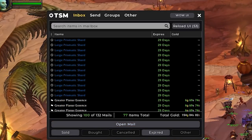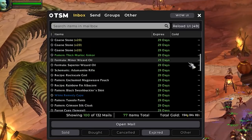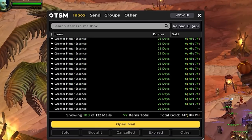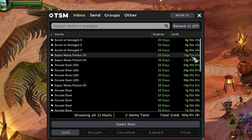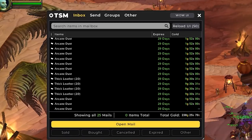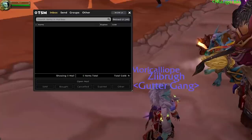For batch number 2, we have 150 gold. Again, it's more greater planar essences that sold, and we're getting our prismatic shards back as well, along with some miscellaneous items like spellcloth and manapods. For the last set of 32 auctions, we have 263 gold — a bit more variety: some scrolls, some arcane dust, a few manapods, some leather and pearls that we picked up yesterday as well.